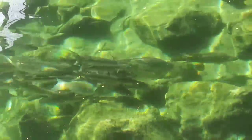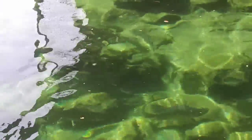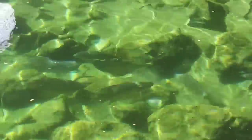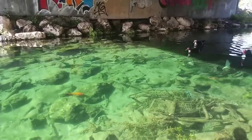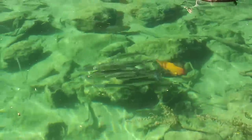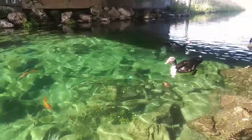Look at that — a bunch of fish! And this is fresh water, guys. This is a bunch of fish. Crazy. All the fish are coming. Oh my gosh, the school of fish is coming. They're all around me.